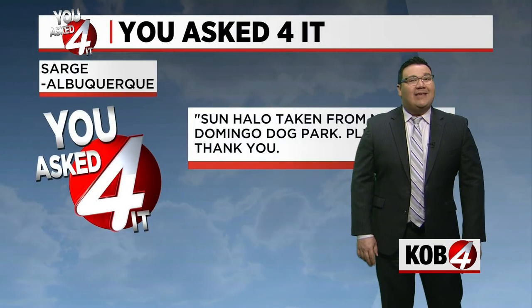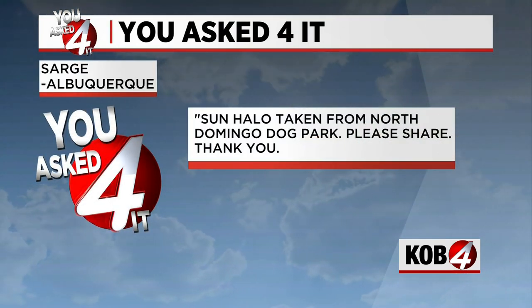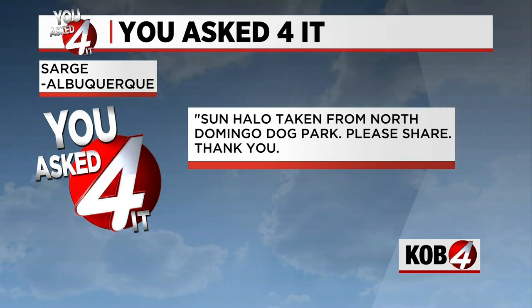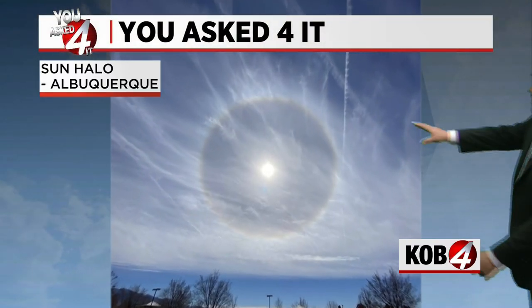This week we're talking about something that we can often see, especially if you get those high clouds in the air. Sarge from Albuquerque says, 'Sun halo taken from North Domingo Dog Park. Please share.' Thank you so much, Sarge, for sending us this photo.